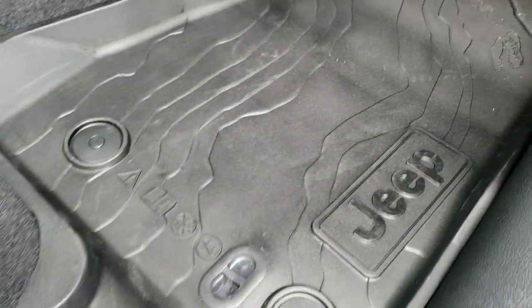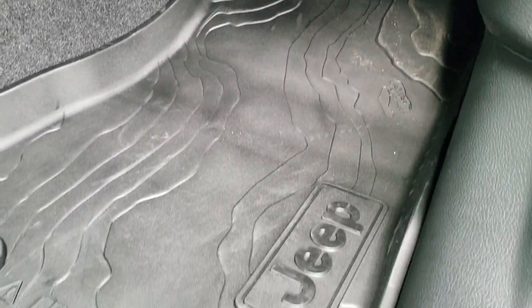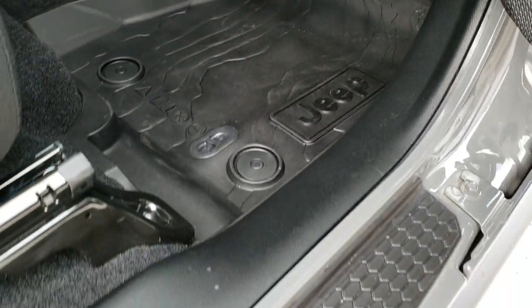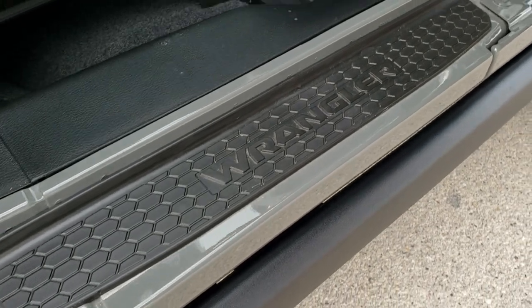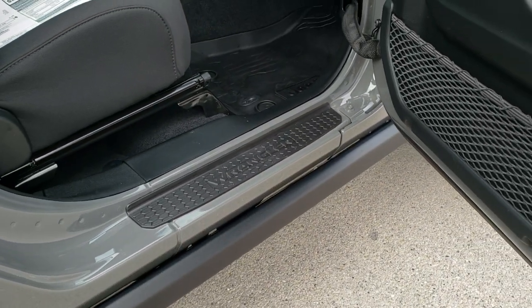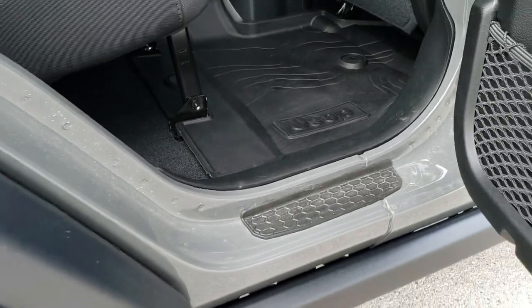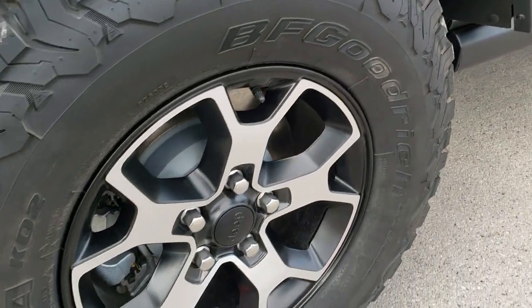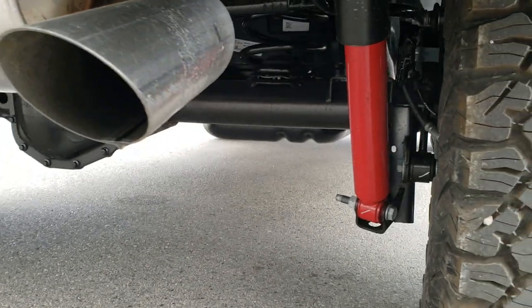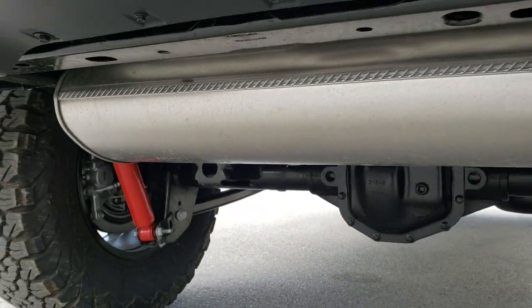Those all-weather floor mats are really cool, especially if you're a geography lover like me — they have a topographical design with all the topographic lines on them. These are the door sill guards on every sill, with little ones in the back too. Four-wheel disc brakes on all the Wranglers, and you get the red Rubicon shocks as well.